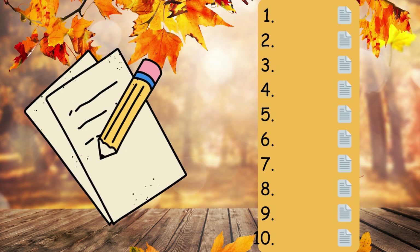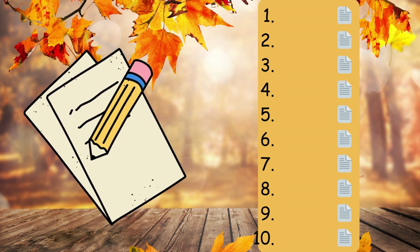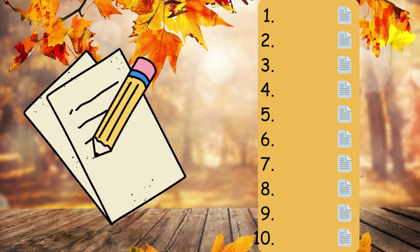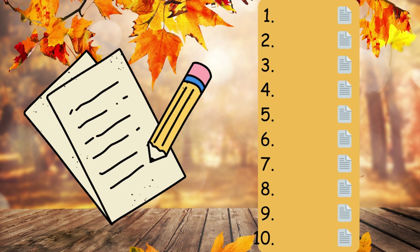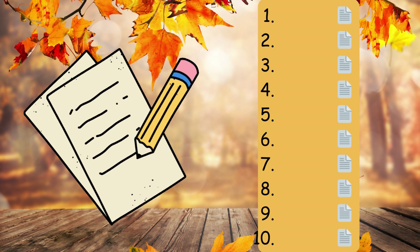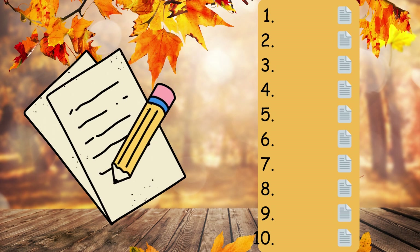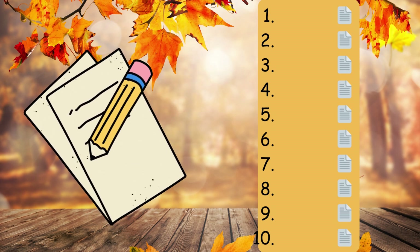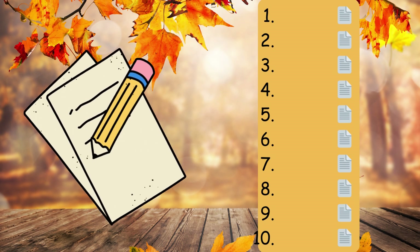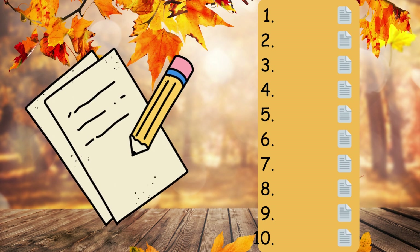Number eight. The air turned crisp as autumn arrived, comma, making us reach for warm jackets. Full stop. Number nine. In the early morning mist, comma, the landscape looked mysterious and enchanting. Full stop. Number ten. It's time to wear a cozy woolly jumper to stay warm in the cool autumn breeze. Full stop.